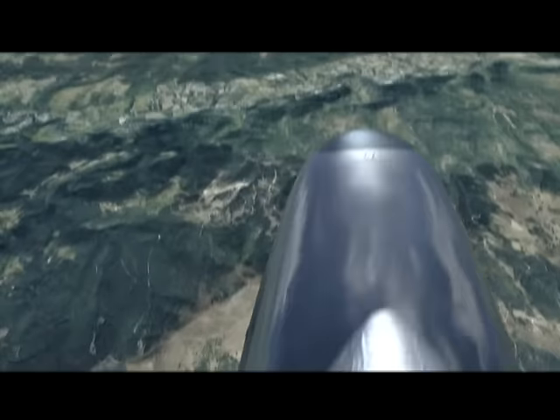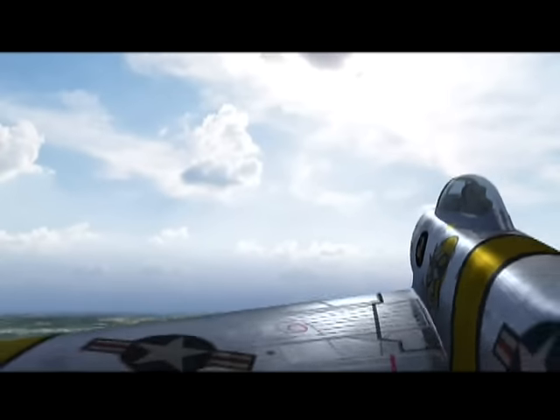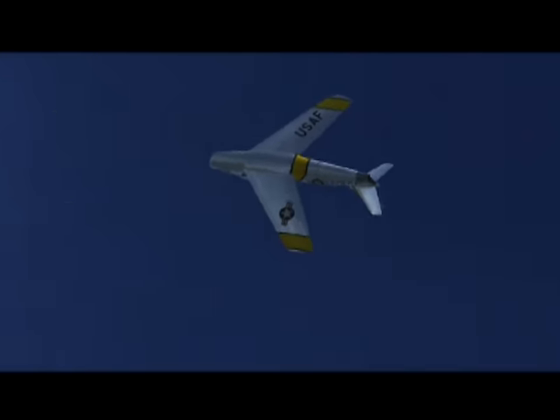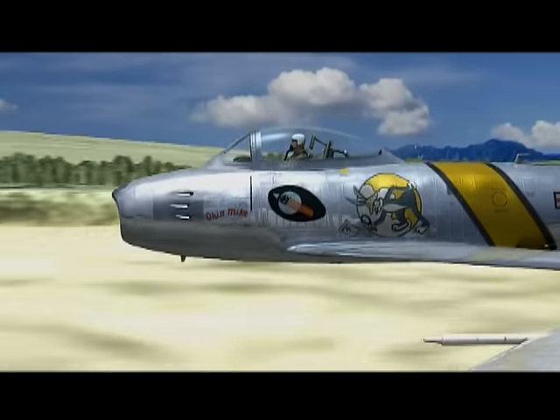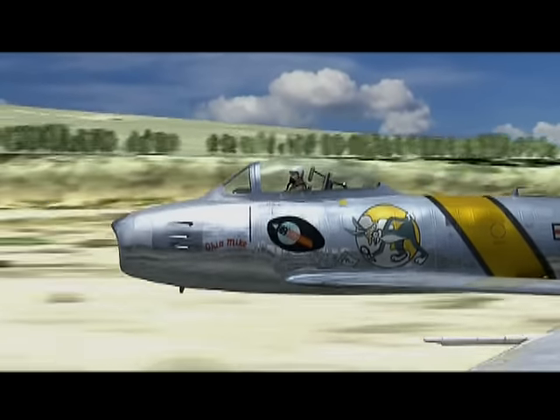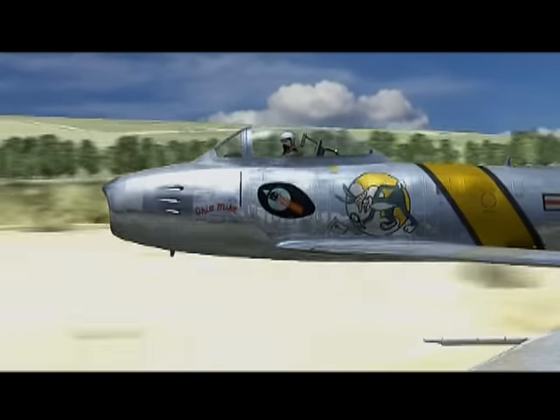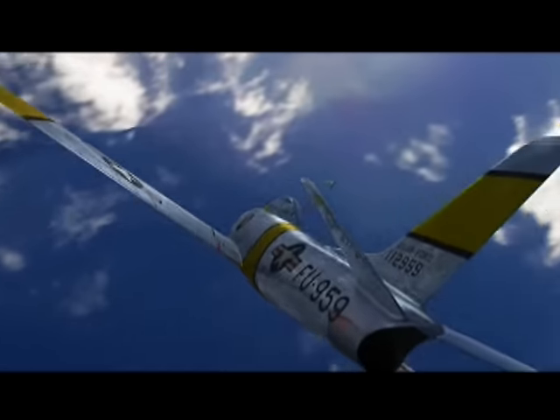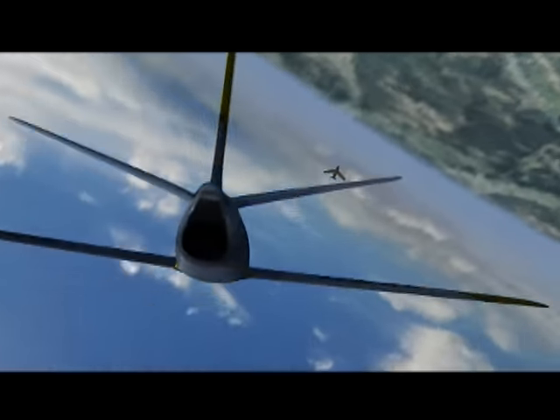The F-86 demonstrated nearly faultless handling and could out-dive the enemy with ease. Beginning with the E-model, the F-86 featured a hydraulically-boosted horizontal stabilizer called a flying tail. This provided full pitch control at even maximum speed.